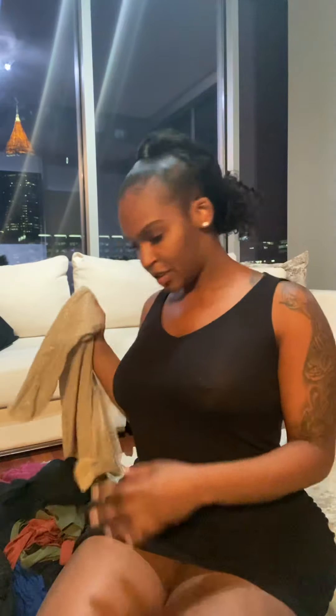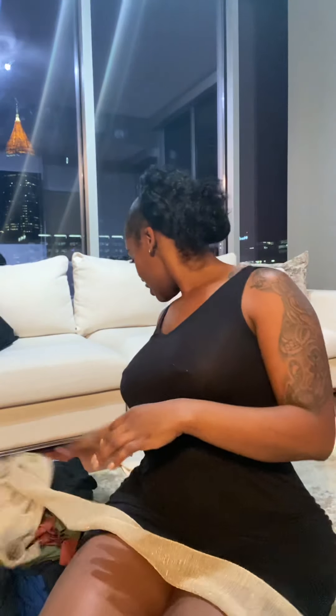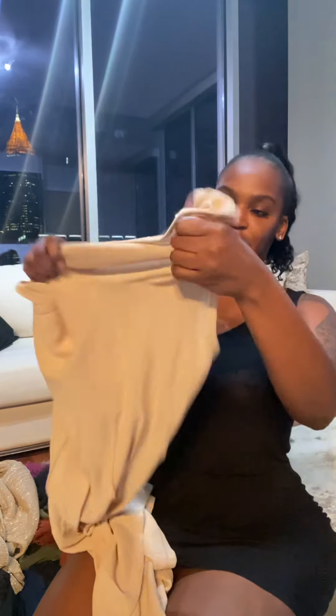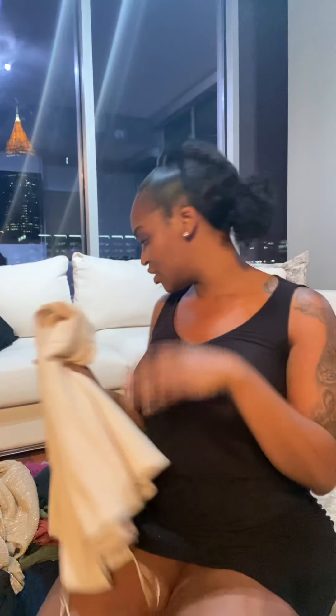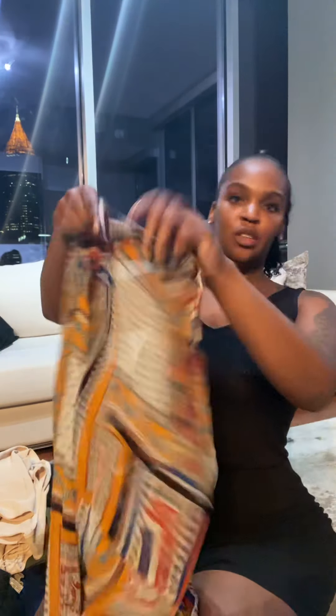Since I'm gonna be out there for so long, I'm also bringing some nicer clothes because my birthday is going to be while I'm out there toward the end of my trip. You might want to go sightsee, see the city, the country — so yeah, this dress, nothing crazy.